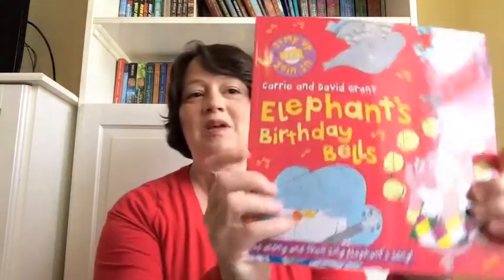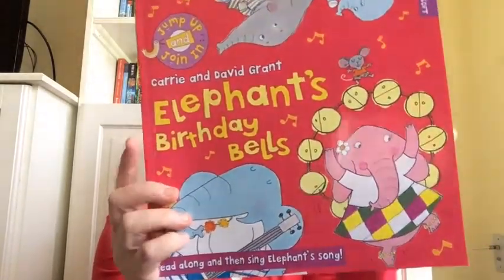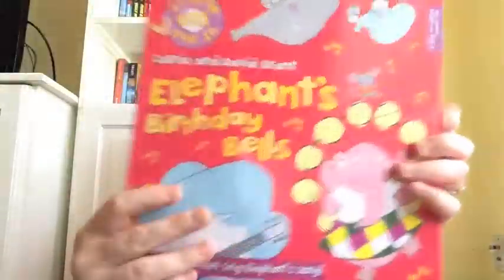Next, Elephant's Birthday Bells. This is $7.99, comes with a CD that includes an audio story, and the song is designed for your child to jump up and join in. There's also instructions for making a musical instrument at home.